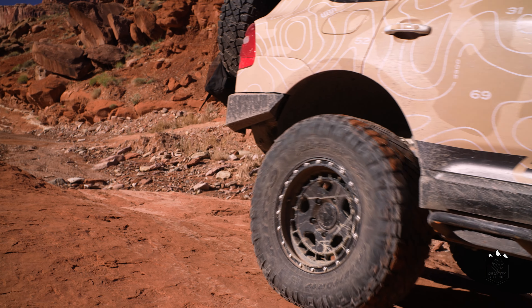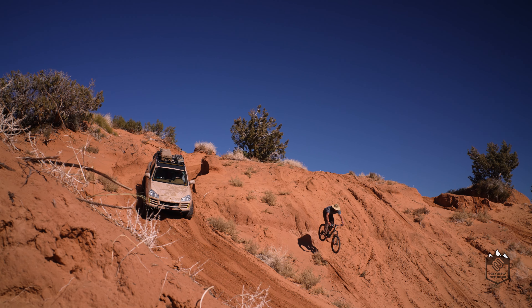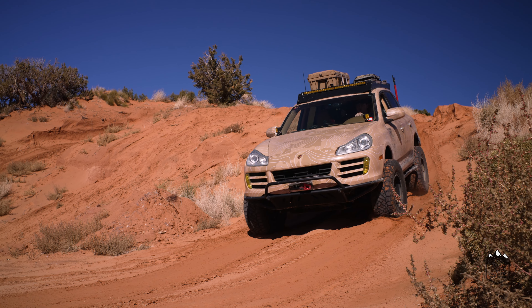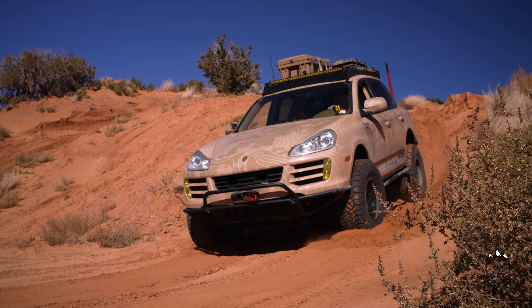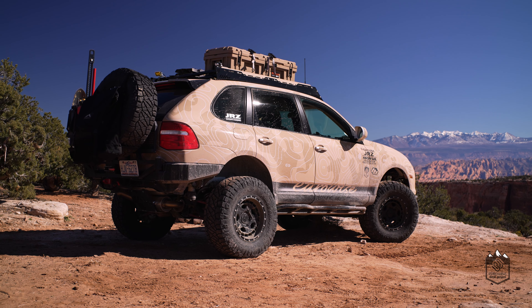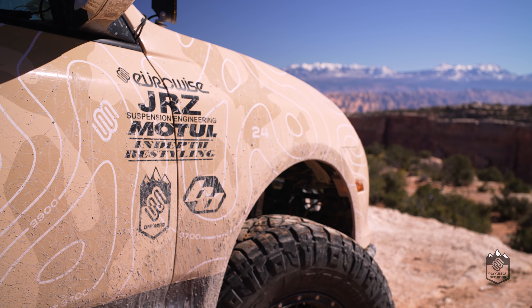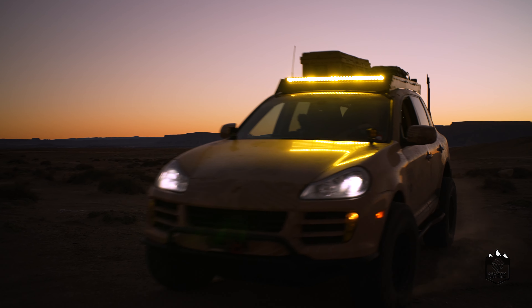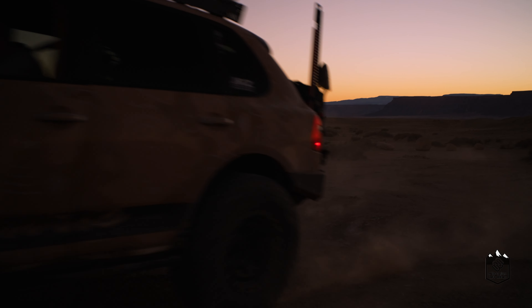I've always been into the Volkswagen, Audi, Porsche — the VAG brand. Getting into the outdoor stuff during COVID, we wanted to do something outside of the box, not your normal Jeep and Toyota, so we picked up a Cayenne and just started making products for it. The Porsche market — guys with 911s — really loved it, and we're now building a bunch of these for guys all over the country.